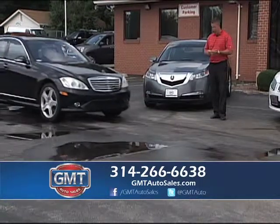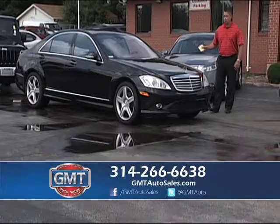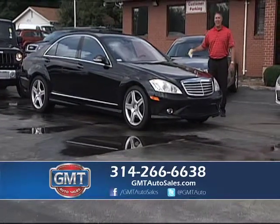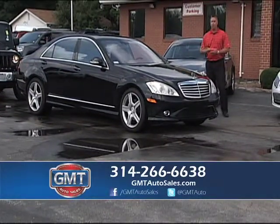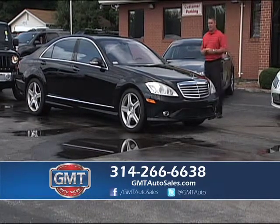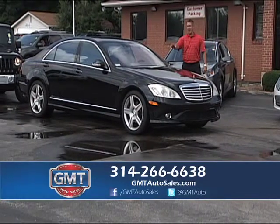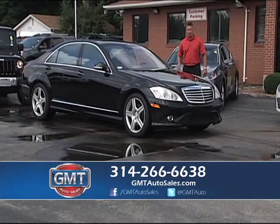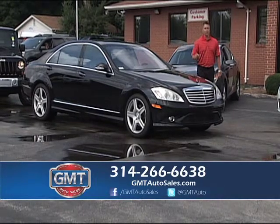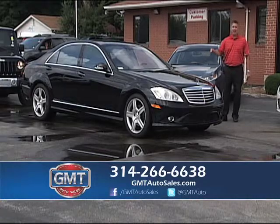2008 Mercedes — this is the big body S550 with a real AMG package on it. This car new is over $90,000 and by buying pre-owned you can save thousands of dollars. Here's a 2008, only 60,000 miles — loaded leather, heated and air conditioning seats, factory navigation, factory roof, and the AMG Sport package, which is rare. I actually have five of these S550s in stock right now.